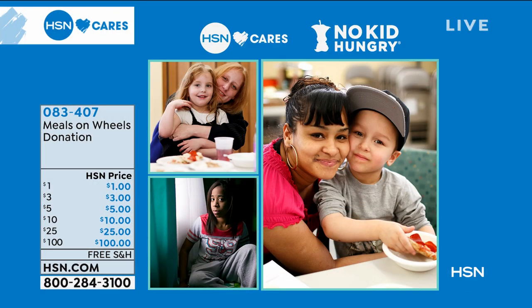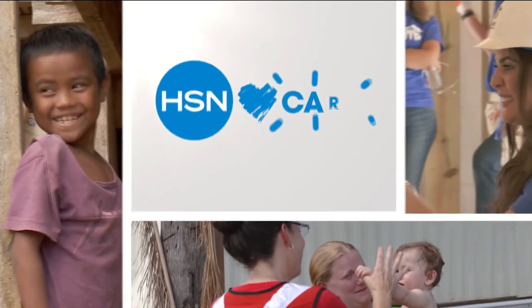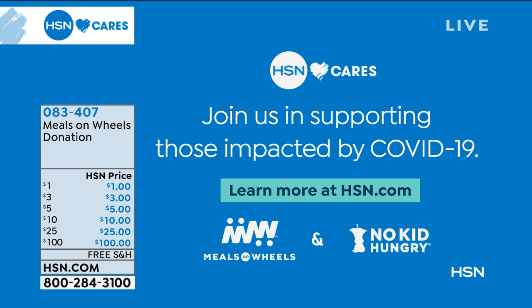HSN's hearts go out to everyone impacted by COVID-19. America's kids need us — with schools and workplaces closing, children are losing school meals they depend on, and low-income families are struggling with lost wages. Seniors are at greatest risk, and local Meals on Wheels programs are on the front lines. HSN is helping children and seniors get access to food by matching customer and team member donations. They've surpassed their $1 million goal and are increasing it to $2 million. Donate at hsn.com or add it to your item while shopping.